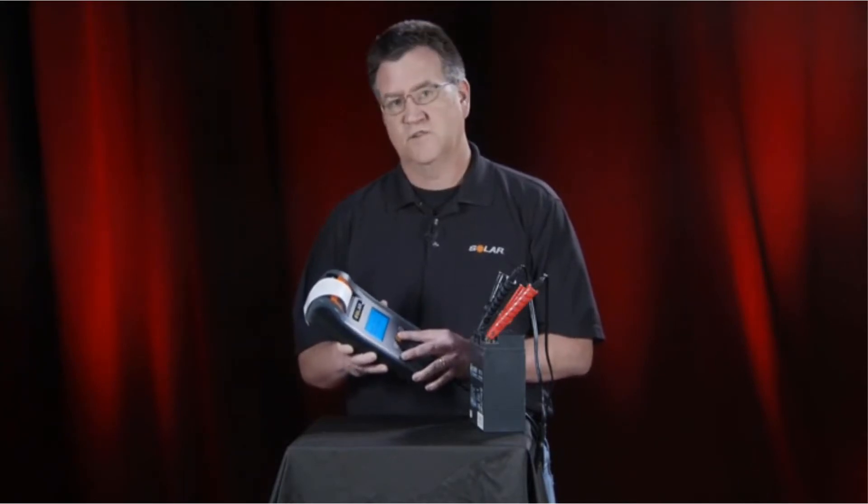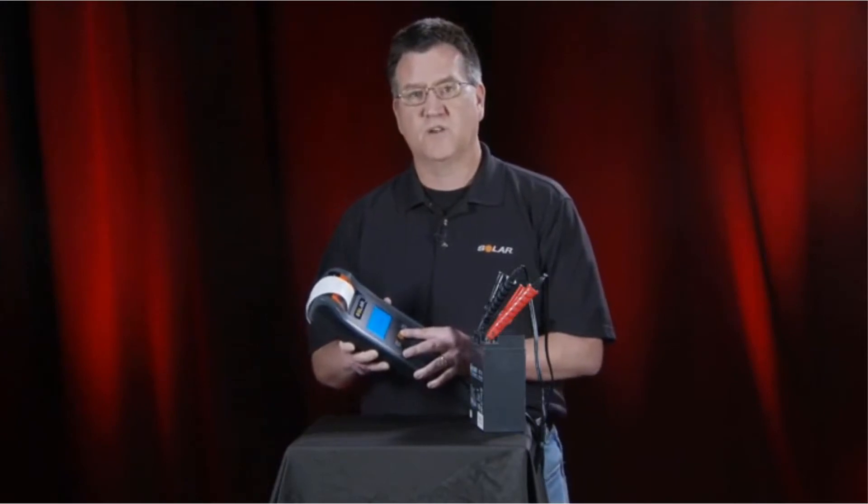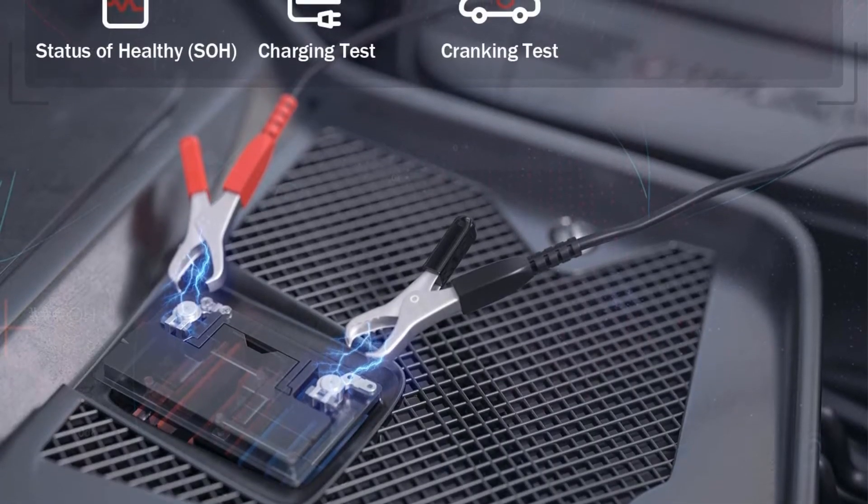Pros: Very powerful. Well designed. Safe to hold while testing. Quick to deliver results. Cons: Better instructions required.